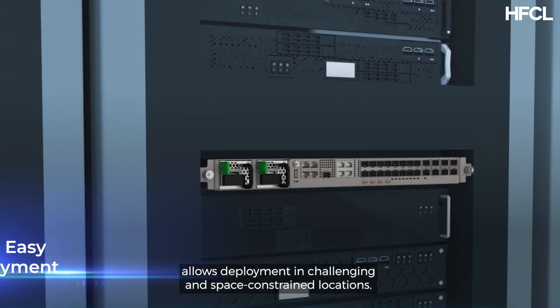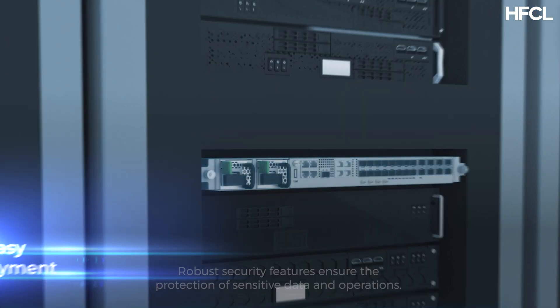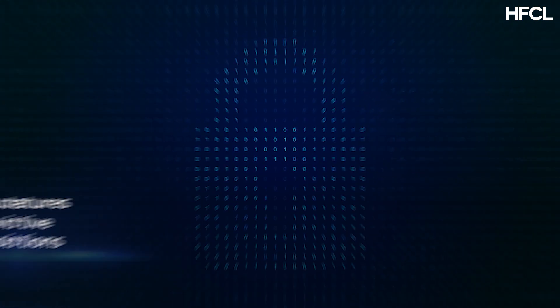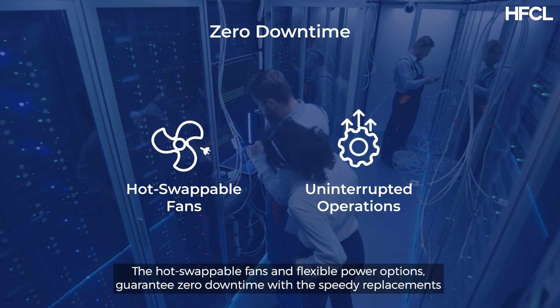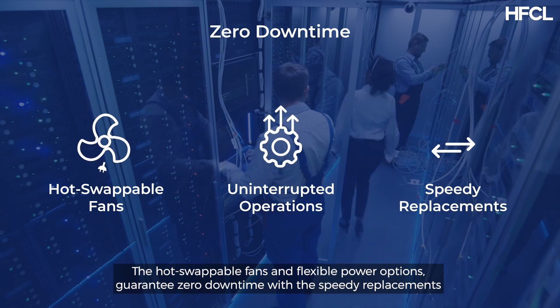Their industrial-grade compact design allows deployment in challenging and space-constrained locations. Robust security features ensure the protection of sensitive data and operations. Hot-swappable fans and flexible power options guarantee zero downtime with speedy replacements.